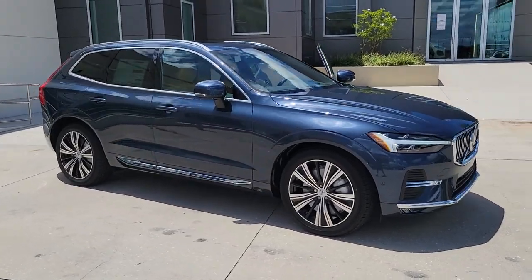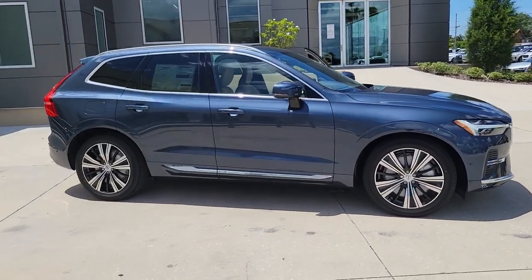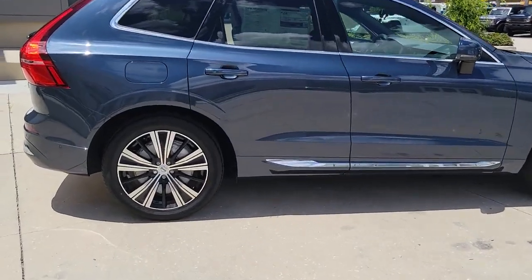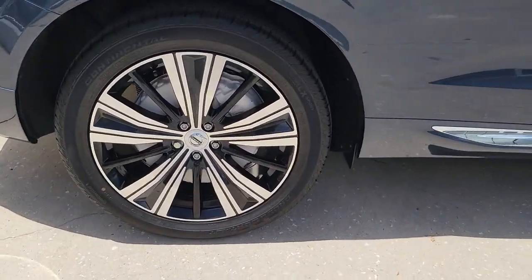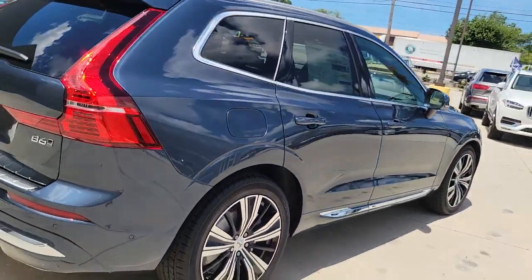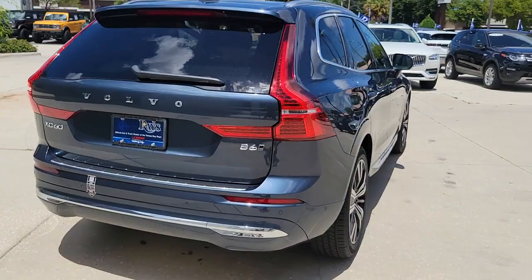Get acquainted with the 2022 Volvo XC60. This meticulously crafted XC60 delivers refined comfort and industry-leading safety features wrapped in sleek contemporary style. All you need to do is relax and enjoy the ride.